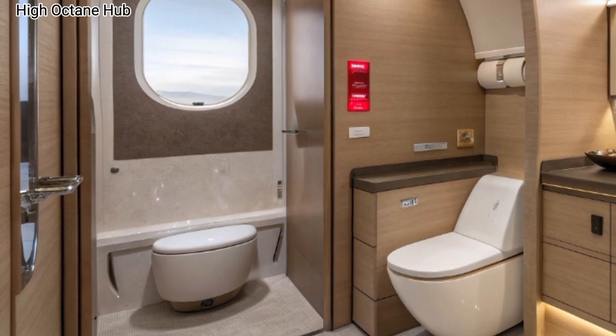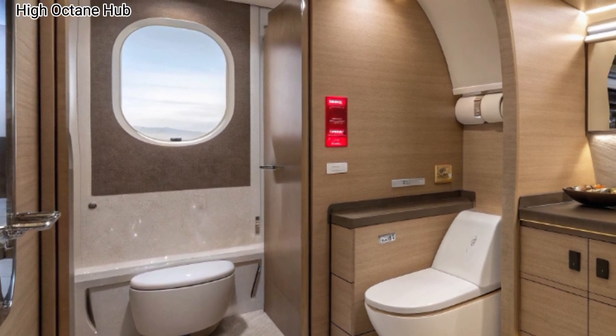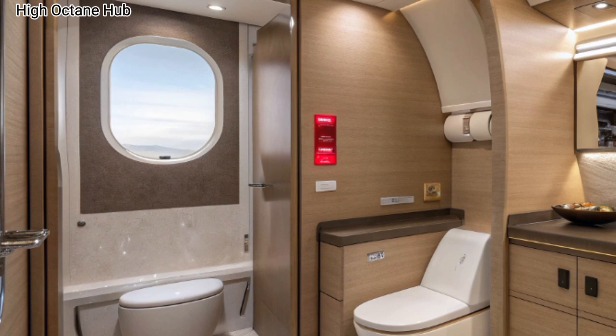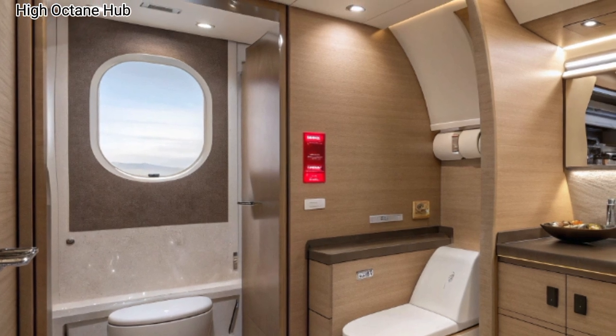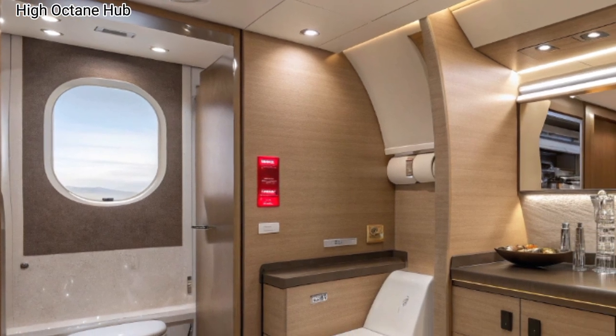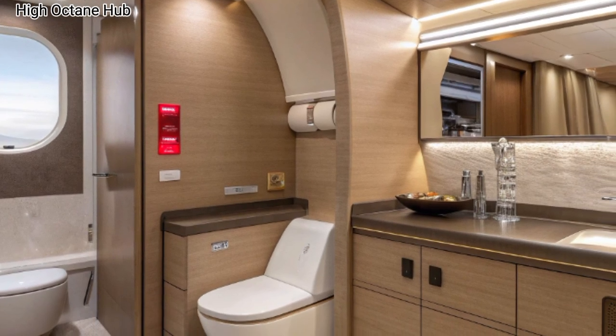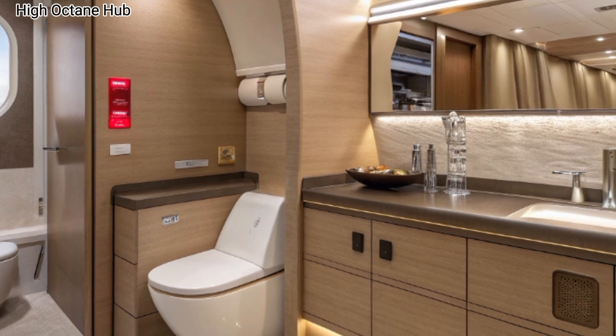Even the washrooms have been redesigned with a futuristic touch — clean, minimalistic, and equipped with touch-free technology, offering passengers a more hygienic and comfortable environment. Small details like ambient lighting and modern fixtures make the difference, showing that luxury isn't just about the seats but also about the smallest conveniences.